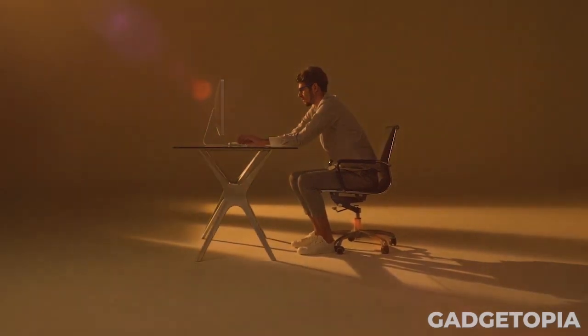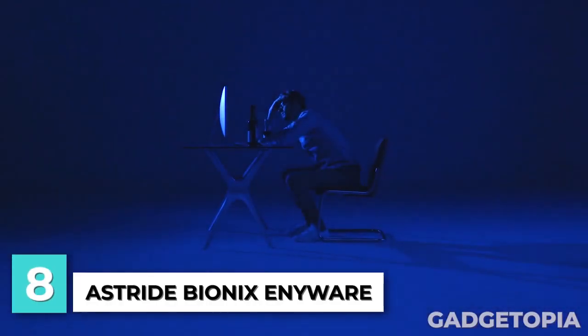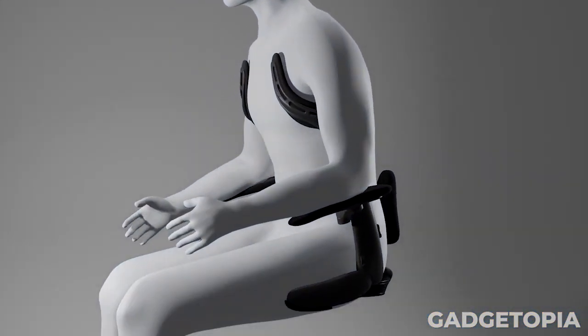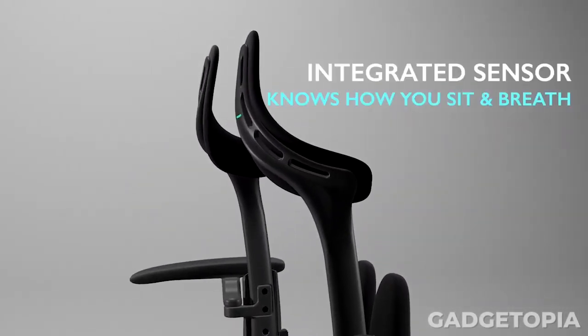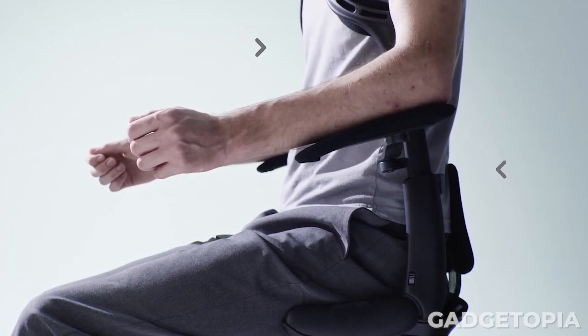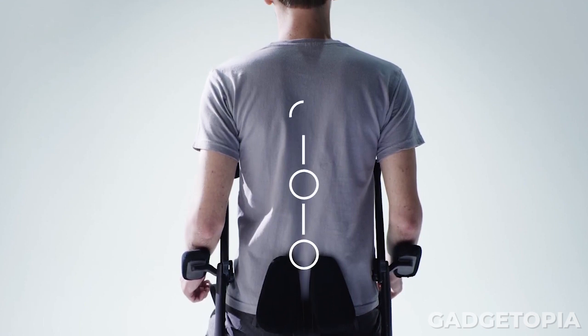If you suffer from back pain due to poor posture or inadequate chair support, the Anywear Seat can help. The seat is easy to install and places you in the correct position through a front rod that pushes your shoulders and a cushion that supports your back. The seat also includes a dynamic armrest that supports your arms during typing sessions with real-time monitoring and feedback. Anywear helps you build good posture and a healthy sitting habit.